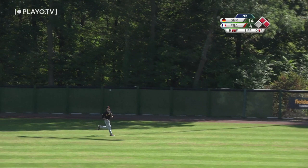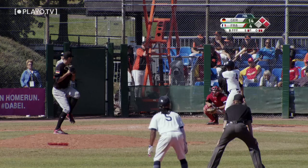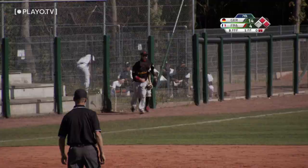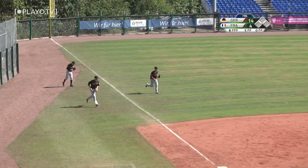France down to their final out. 0-1 pitch, and that's lifted to the left side — going to drift into foul territory, and the shortstop Schmidt gets over there in time for the out. That is the final out of the game. Germany takes the win.